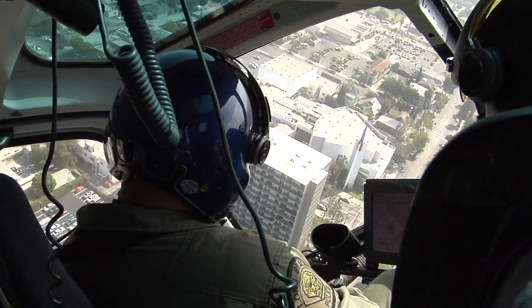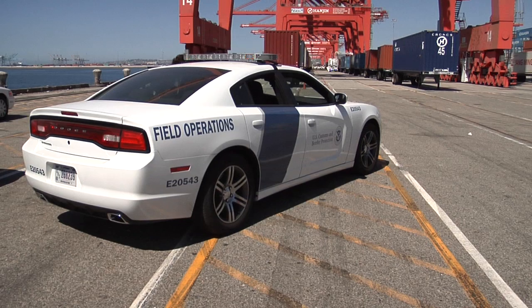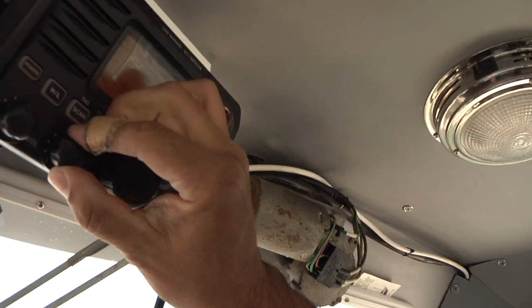From a practical aspect, the folks that are operating out in the field are the ones that are going to need that situational awareness the most, so the ability for them to have it at their fingertips in their vehicles or vessels is a neat capability for them.